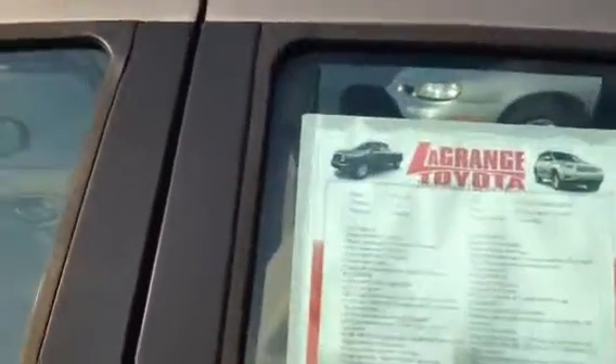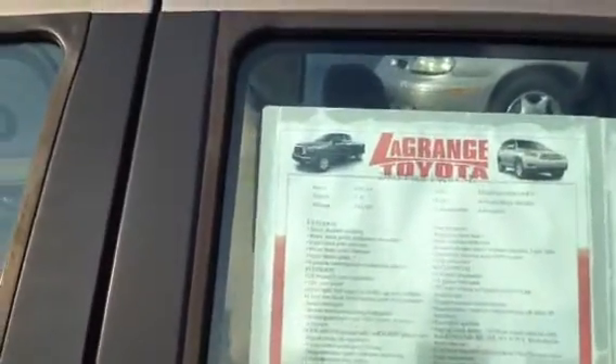Here's a sticker on it. Got 140,000 miles on it, it says. Got a good price on it.